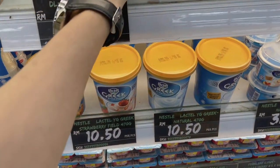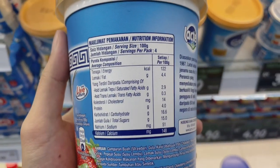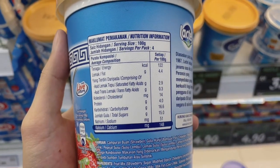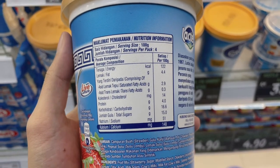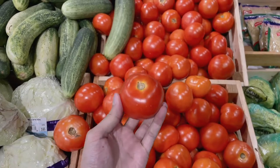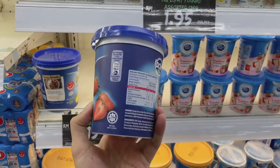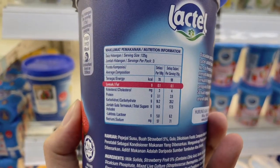The last one is also a strawberry flavor. As you can see, the fat level is 4.4 grams, the protein level is 4.0 grams, and the total sugar is 15 grams. My final pick is the fat-free strawberry flavor because it has the lowest fat level and still contains a high protein level.